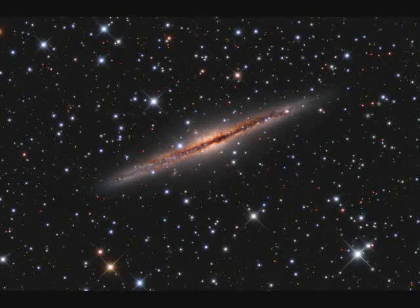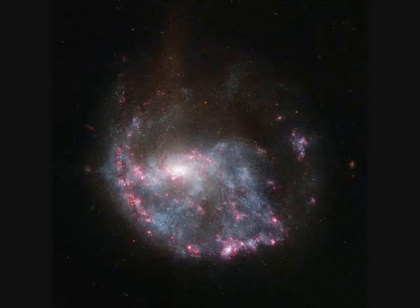NGC-891 spans 100,000 light years and is 30 million light years away. A galaxy collision 300 million years ago produced NGC-922, which spans 75,000 light years and is 150 million light years away.